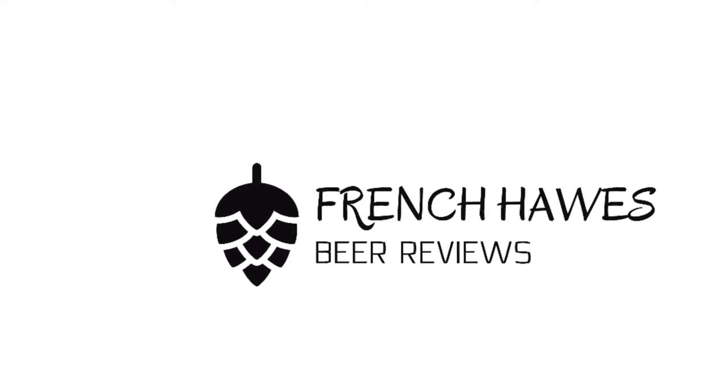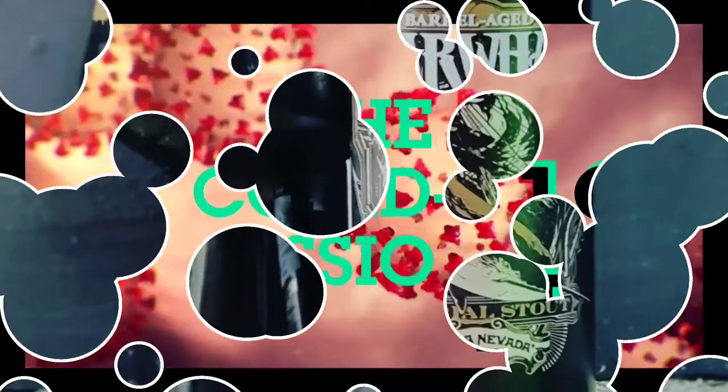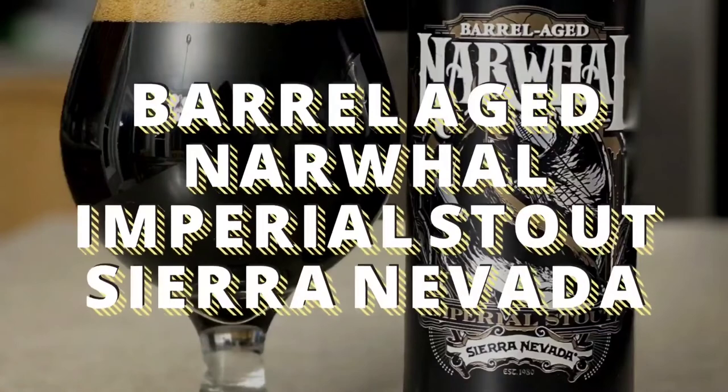Hundreds of bottles of beer on the wall, hundreds of bottles of beer. Which one's the right one for me? Sometimes the answer's not that clear. Let's do it by tuning in to French Horse Beer Reviews.